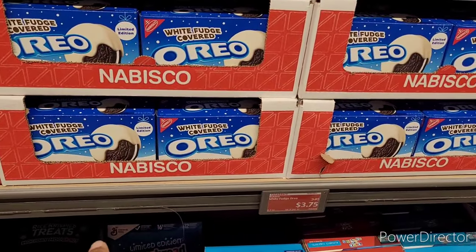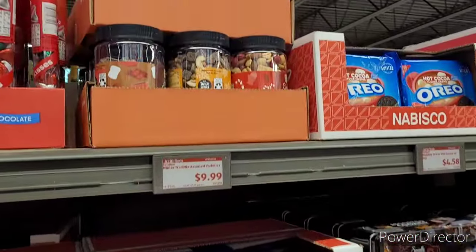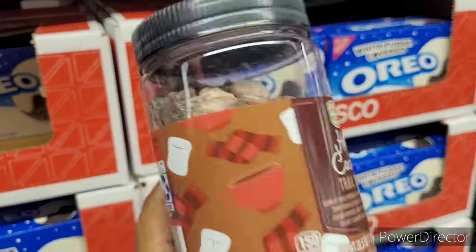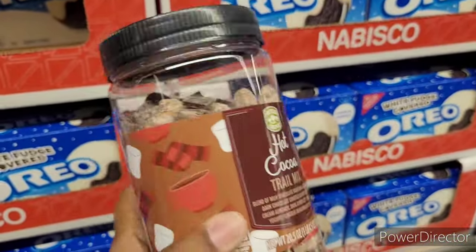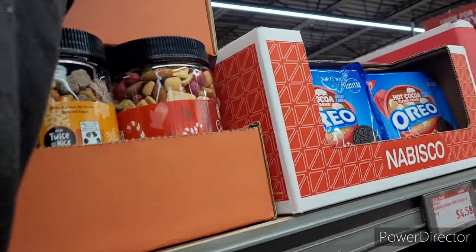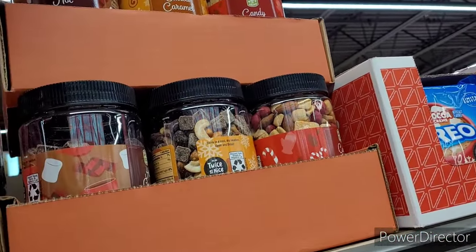White fudge covered Oreos, $3.75. Winter trail mix in assorted varieties — look at this. Hot cocoa trail mix, that sounds so delish. And they have salted caramel and candy cane. So they got three different kinds.